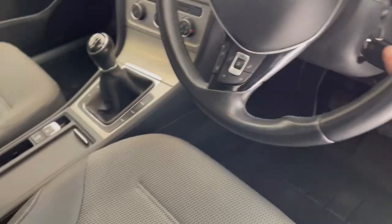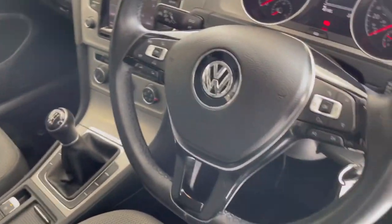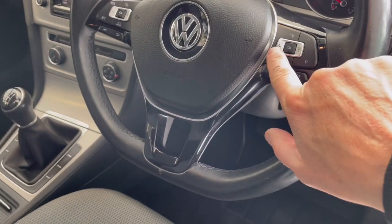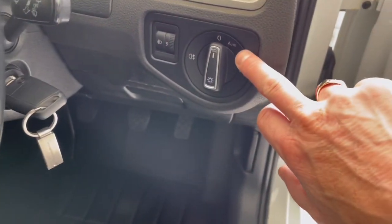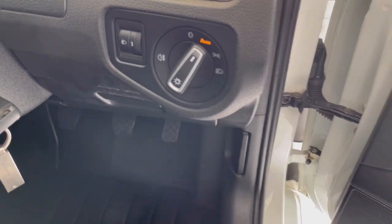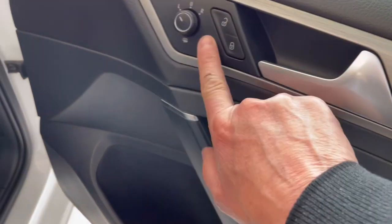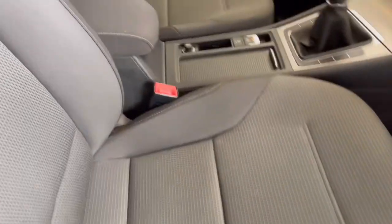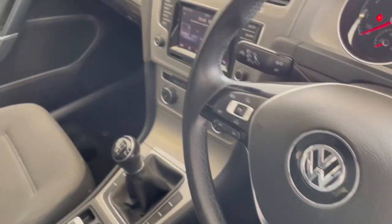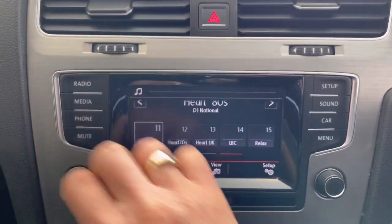I'll show you inside. So we do have the multifunctional steering wheel. You have lane assist, cruise control, all your audio controls. Auto lights and wipers here. Four electric windows and electric door mirrors, which are heated. Seats are all lovely. It does have a full set of carpet mats as well.